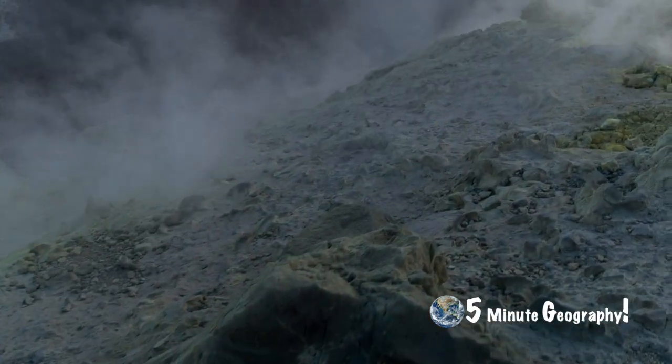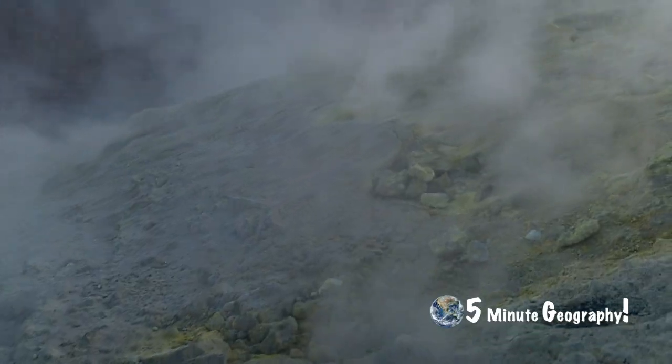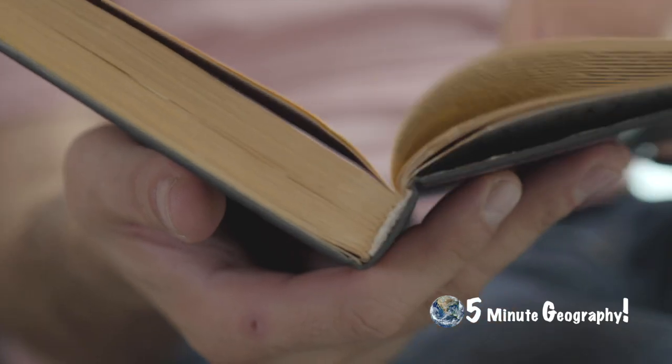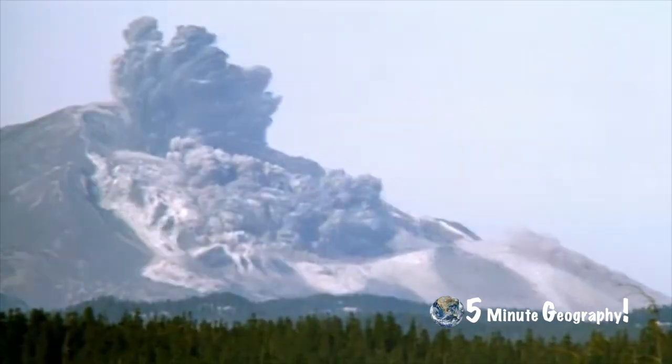In predicting volcanic eruptions, we also look at the history of previous eruptions. Scientists are now better able to interpret the record of past eruptions and use this to predict when a new eruption is likely to happen. Studying the history of volcanoes in this detail only began after the eruption of Mount St. Helens in 1980.